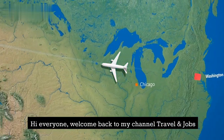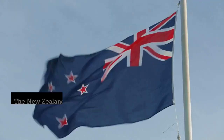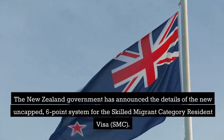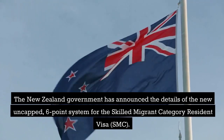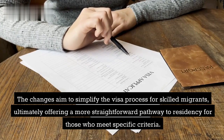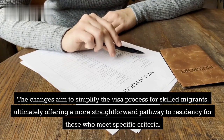Hi everyone. Welcome back to my channel Travel and Jobs. Hope you are doing well. The New Zealand government has announced the details of the new uncapped six-point system for the Skilled Migrant Category Resident Visa, SMC. The changes aim to simplify the visa process for skilled migrants, ultimately offering a more straightforward pathway to residency for those who meet specific criteria.